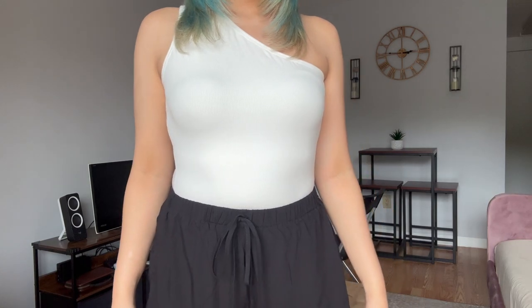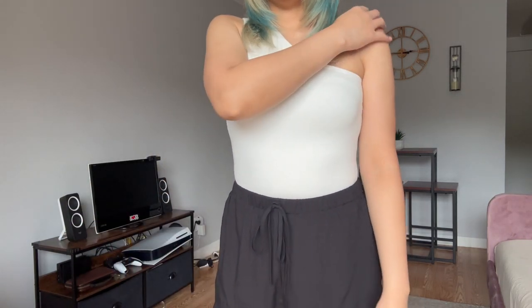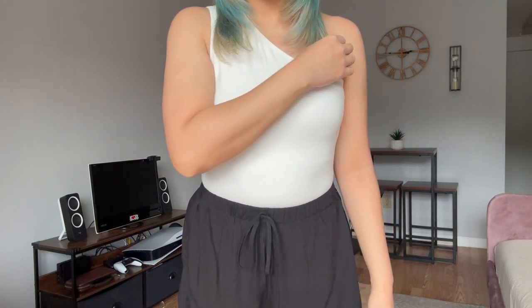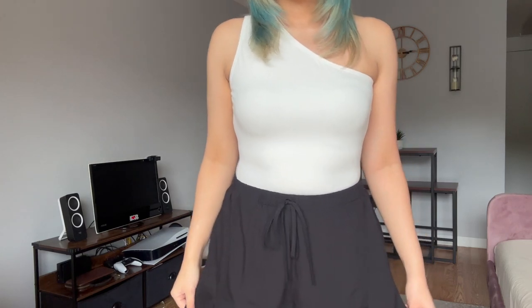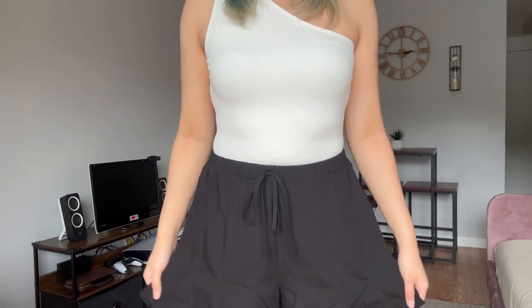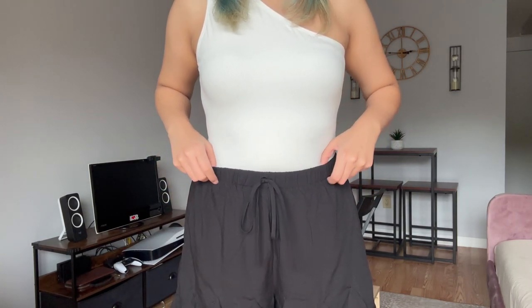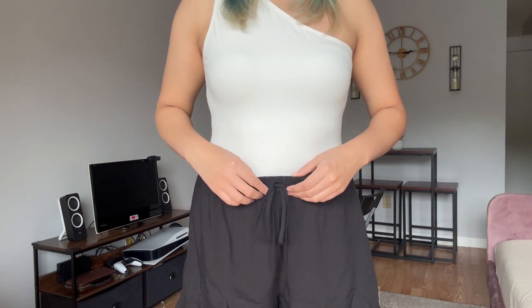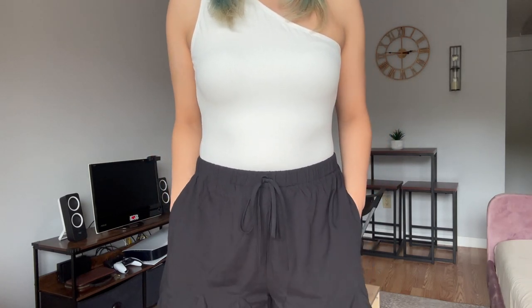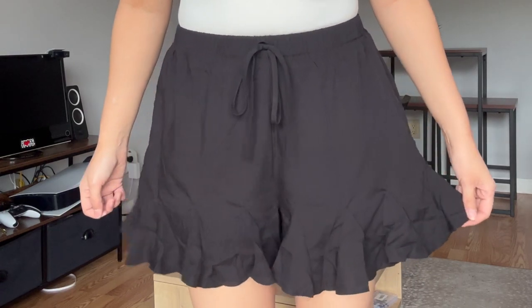This top is a white bodysuit from Amazon — it's got a one-shoulder situation going on with a thick strap on the other side. I paired it with these shorts that are also from Temu. They're black and you're able to tie them. They have a smaller waistband but you can adjust it to your liking as long as you're comfortable. They also have pockets. The bottom has ruffles.